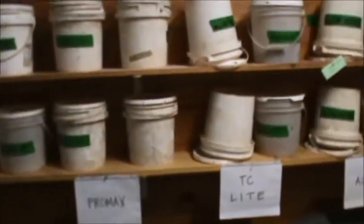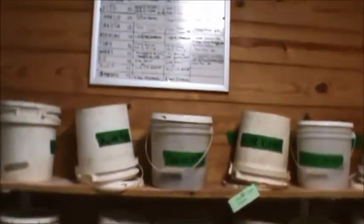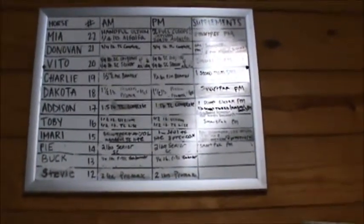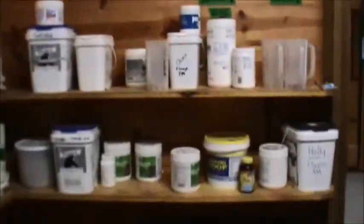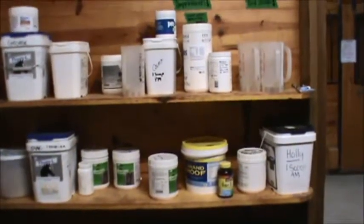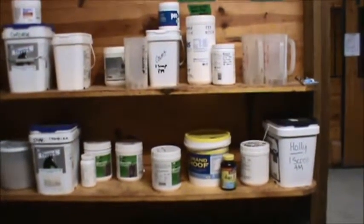Over here on this side you can see the horses' names with what they're getting for their AM and PM feed as well as any supplements that have been added. All of our stalls have numbers on them, making it easy for organization — you can see each horse's name on the left-hand side with their stall number. Over here is our supplement shelf. Students are responsible for purchasing their own supplements, labeling them, and making sure that they haven't expired.